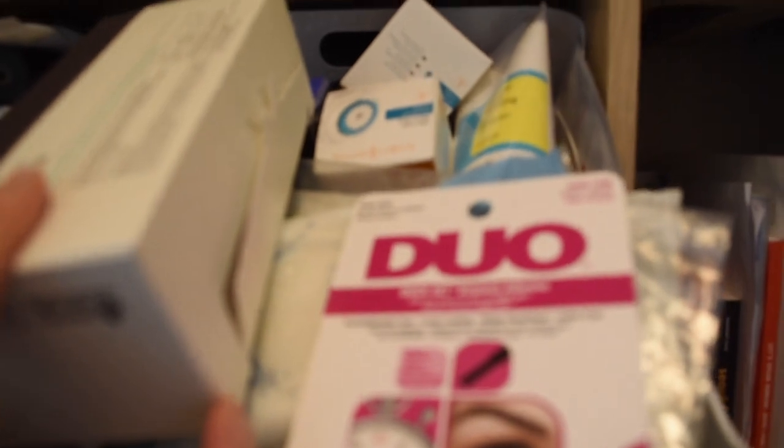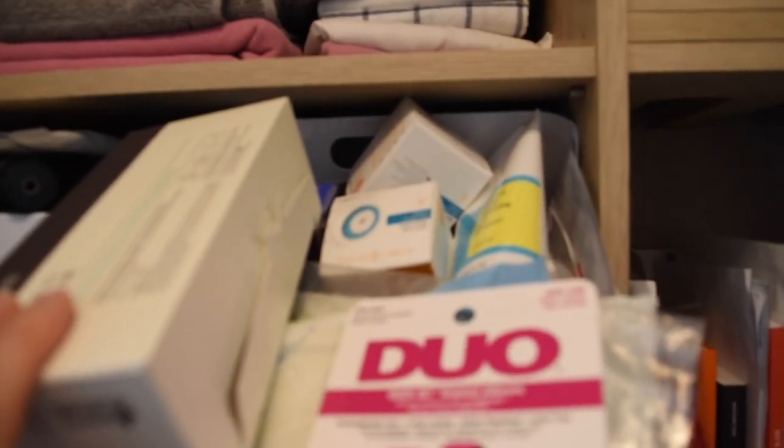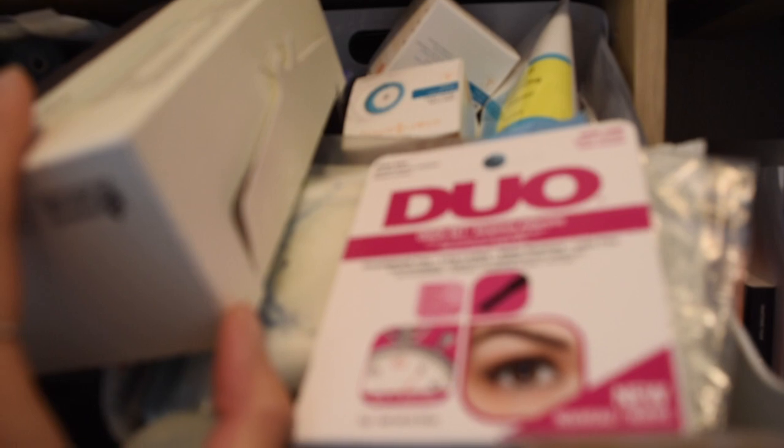This one over here has a lot of my extra toiletries — extra soaps and things that I might run out of. I have some lash glue, Clarisonic heads, face wash, and extra cotton pads. I just like to keep stock of things so I don't have to buy them in case they run out.